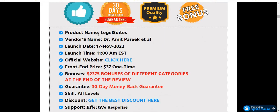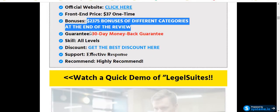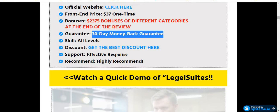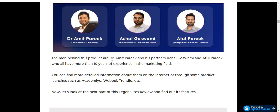Now the Legal Suites complete product overview: the product name is Legal Suites, vendor name is Dr. Ramit Farik, launch date is 17th of November at 11am EST, and the price is only $37 one-time payment with no monthly or recurring fees. There is also a 30-day money-back guarantee. Dr. Ramit Farik is an experienced creator who has launched lots of software successfully on JVZoo and other marketplaces like ClickBank. His partners Asal Gushami and Atul Parti have more than 10 years of experience in the marketing field. You can find more information about them through product launches such as Academia, Waypool, Tendio, etc.